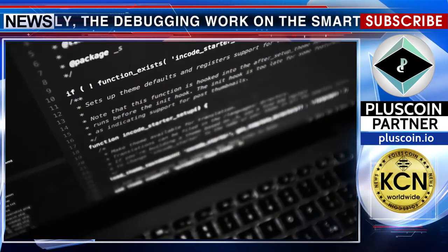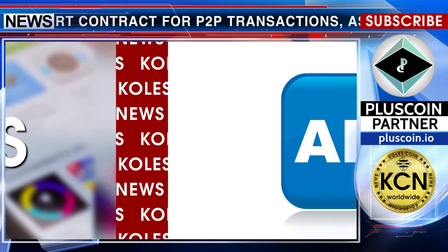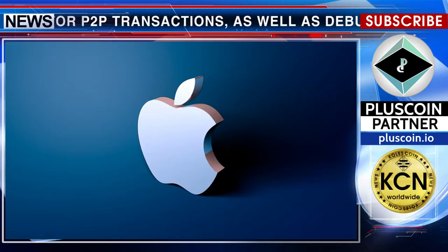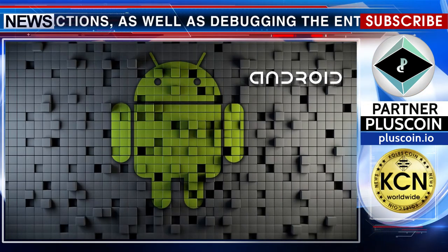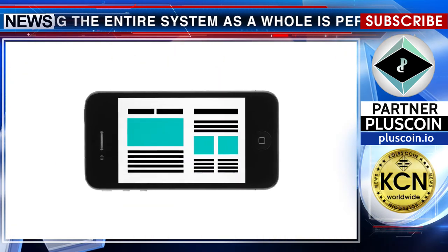Tests of several nodes of a private network with a new API of the DS Plus application will be conducted. The API provides direct interaction between iOS and Android with the blockchain for the PlusCoin wallet function. A new design and screens are also being prepared.